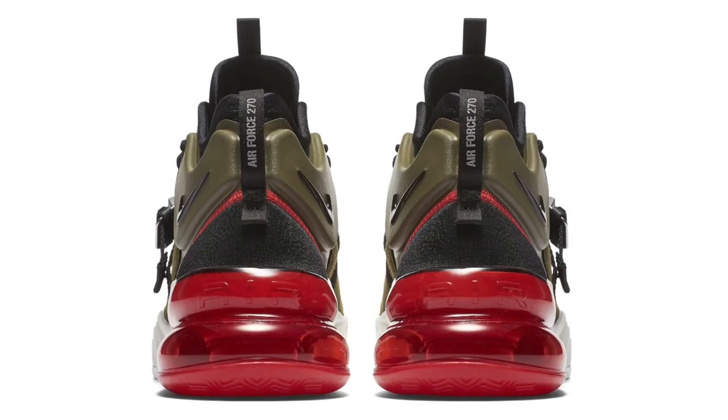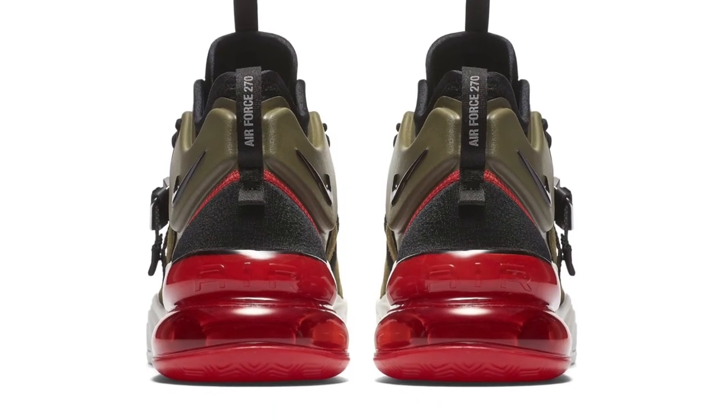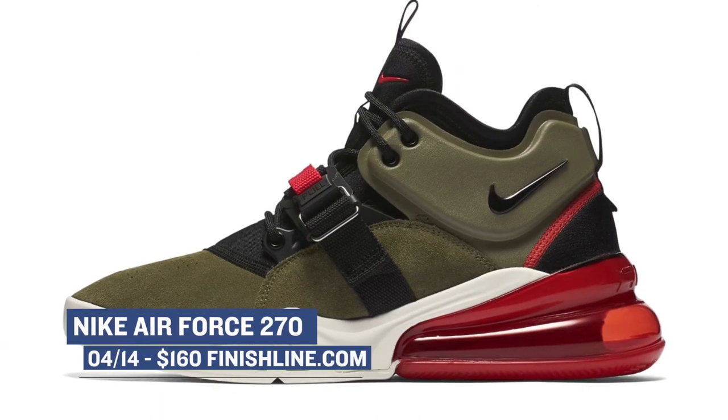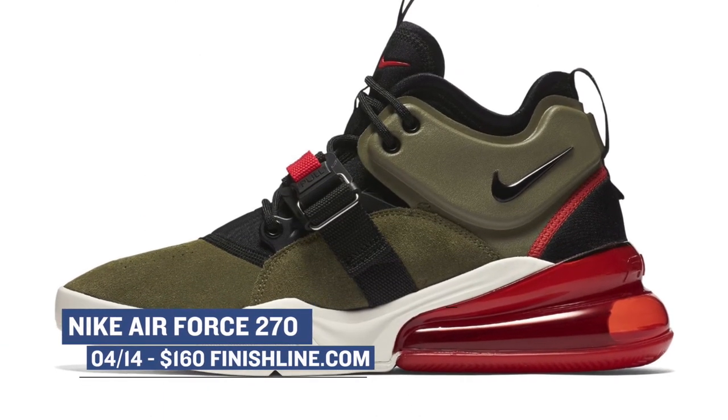Now while the Air Max 270 is one thing, the Air Force 270 is something entirely different. Both use that 32-millimeter air unit in the heel but the uppers are completely different. An olive version of that shoe is scheduled to release on Saturday and you can grab those over at Finish Line for $160.